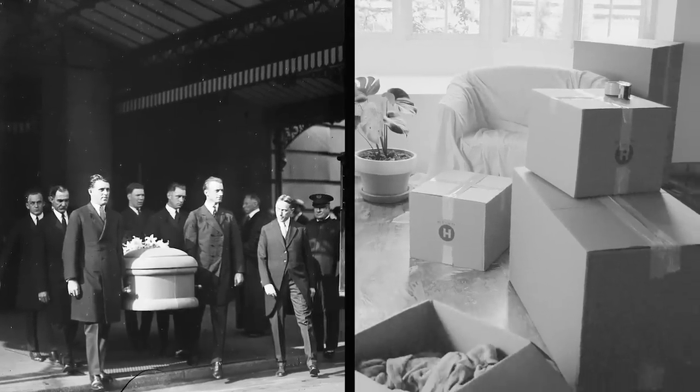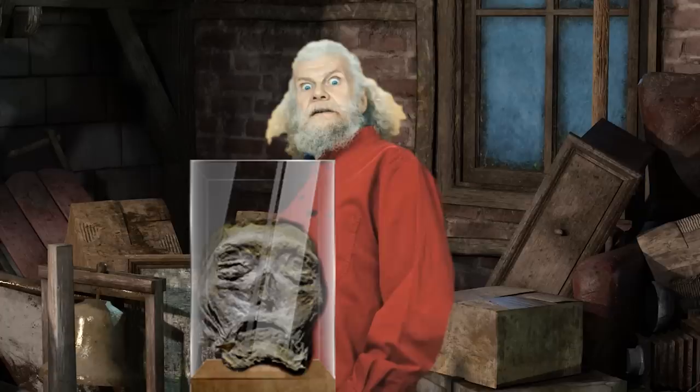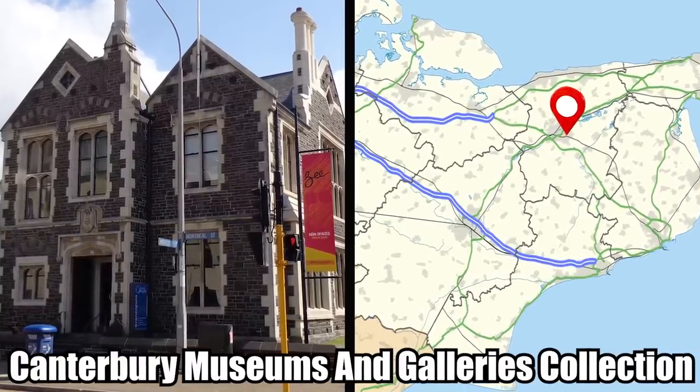After that person's death, his brother was clearing out his belongings and the very last thing he had expected to find was the severed head of a dead ancient Egyptian. Unsure what to do with such a relic, the brother donated the head to the Canterbury Museums and Galleries collection.